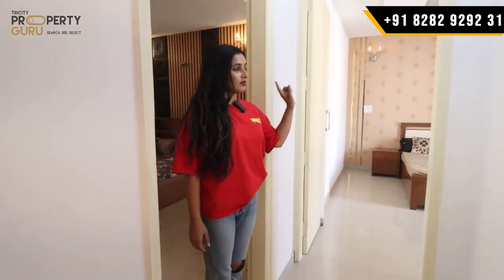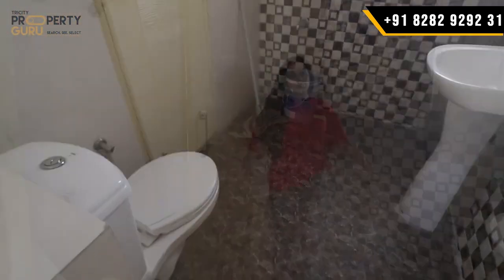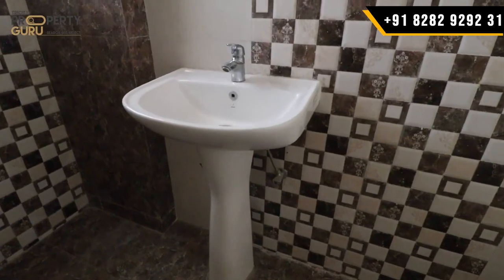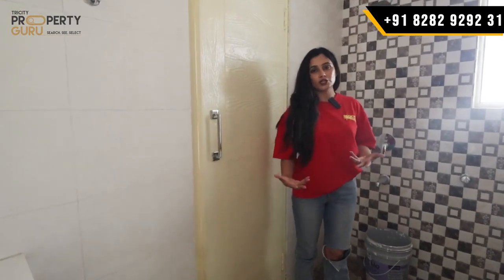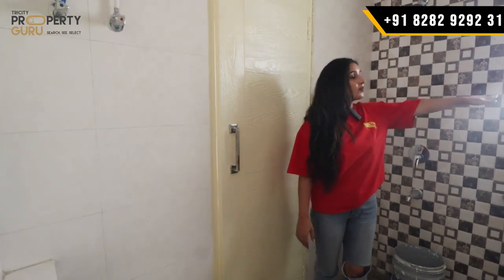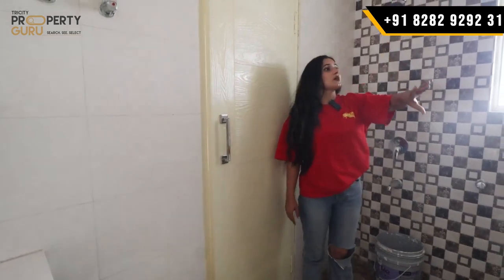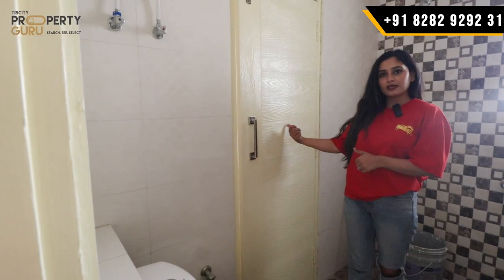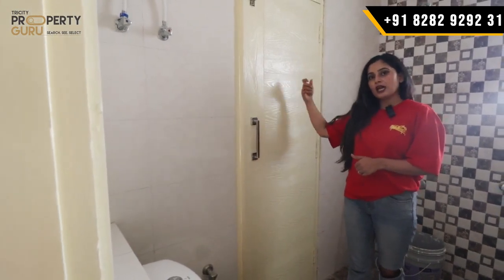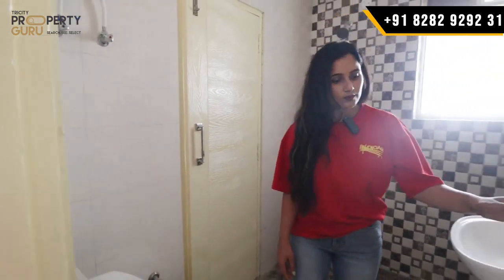Now here is our third bedroom and I will show you the common washroom. This is your common washroom — you will have a lot of space here. You will have a basin, a seat, and a whole bathing section. There is also a proper provision for the geyser and exhaust, and a window provided for light and ventilation. You will have all entry fixtures and tiling on the full wall with tiling design provided. This door is also connected to your third bedroom, so you can use it as a private washroom or a common washroom for guests.